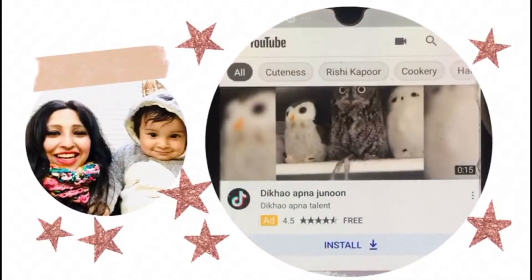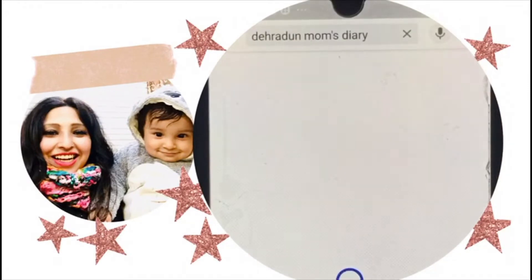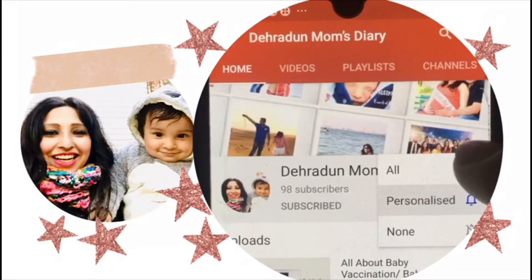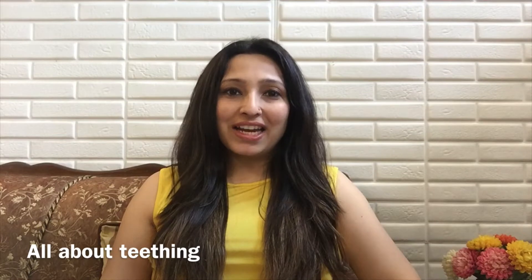Open the YouTube app on your mobile phone or PC, search Dehidur Mon's Diary on your YouTube app, subscribe to the channel, and don't forget to hit the bell icon to continue watching our videos.